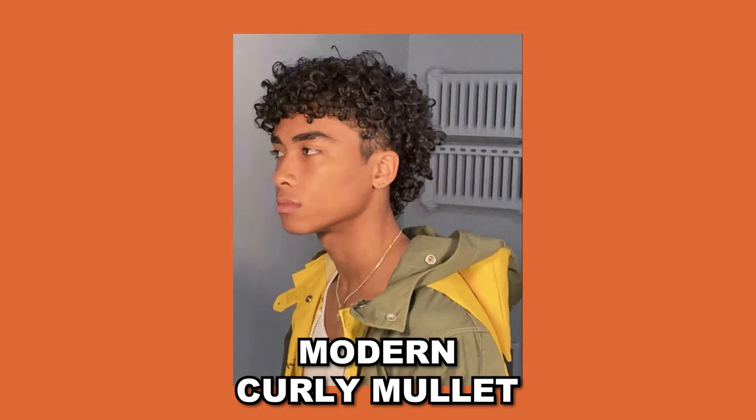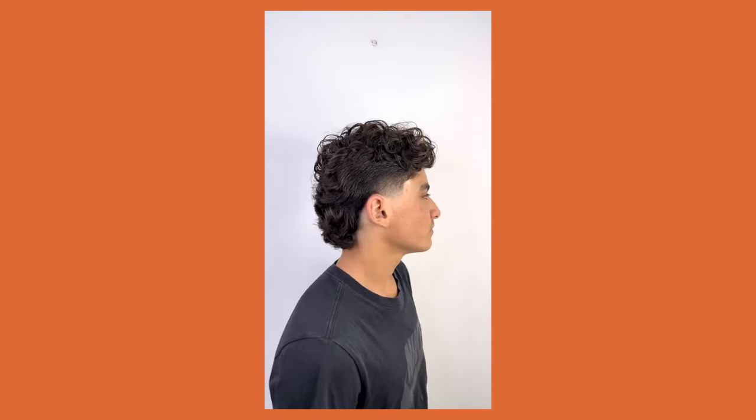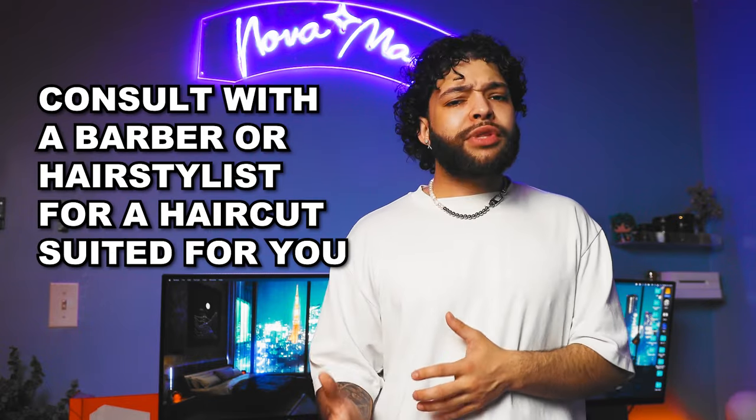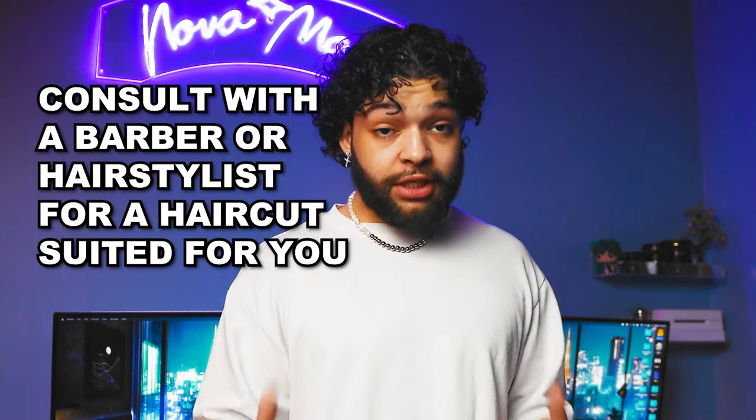For those in this age range who want to try something more daring, the curly mullet could be an excellent option. Before you get alarmed by the word mullet, this modern version is far less extreme than the ones popular in the 80s. It involves a much more subtle ratio of hair length from front to back, with a nice taper on the sides and longer hair on top and the back. It's important to keep in mind that finding the right hairstyle for your face shape, hair type, and personal style is key, so consulting with a hairstylist or barber can be very beneficial in achieving the perfect look.